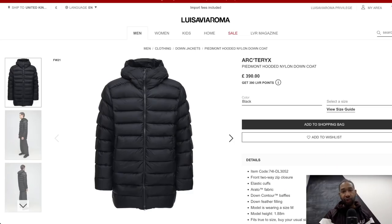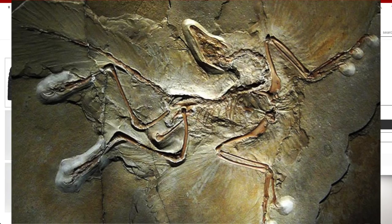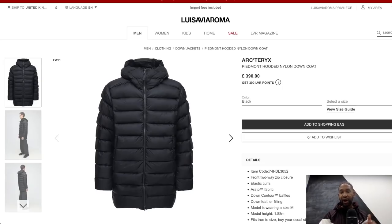Number six is Arc'teryx, a brand I'm a fan of myself. Based in northern Canada, the name is taken from the first reptile to develop feathers for flight, and if you look at the logo it resembles a dinosaur skeleton. Arc'teryx focuses on high quality, high performance outdoor equipment. They use their own customized materials and innovative construction technologies. I visited their head office and was blown away by their in-house design team, engineers, and design specialists who really take production to the next level.